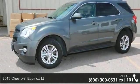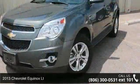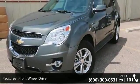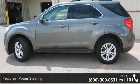Arrive in style with this 2013 Chevrolet Equinox LT. If you are looking for an automobile with great features, look no further. This vehicle comes with a reliable 4-cylinder engine connected to a smooth-shifting automatic transmission.